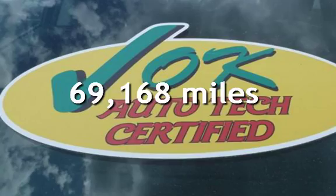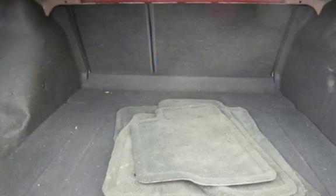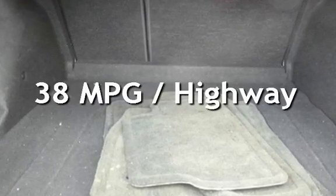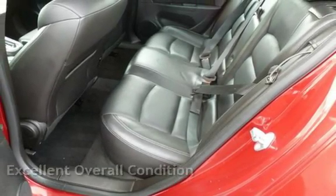This Chevrolet has less than 70,000 miles on the odometer. Estimated fuel economy for this vehicle is 26 miles per gallon in the city and 38 miles per gallon on the highway. This vehicle is in excellent overall condition.